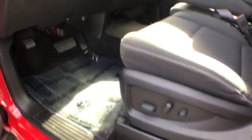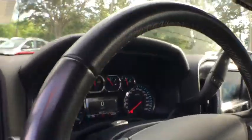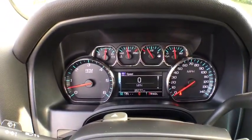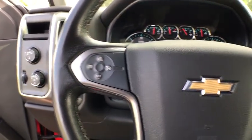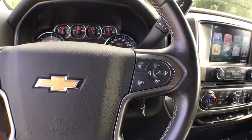Compass, power windows, electronic stability control, trip computer, CD player, remote keyless entry, HD radio, Sirius satellite radio, dual zone climate control, brake assist.